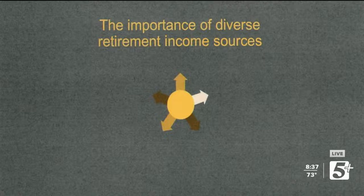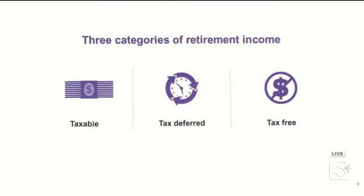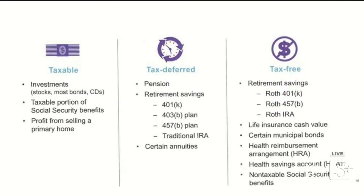Remember the three types of retirement income: taxable, tax-deferred, and tax-free. Under taxable income: investment stocks, most bonds, CDs, the taxable portion of your Social Security benefits, and profit from selling a primary home. On that last one, a lot of people get tripped up. For a single filer, you get a $250,000 exclusion on the gain from your primary residence. If you bought a home for $100,000 and sold it for $300,000, that's a $200,000 gain — under the $250,000 threshold, so you pay zero tax.